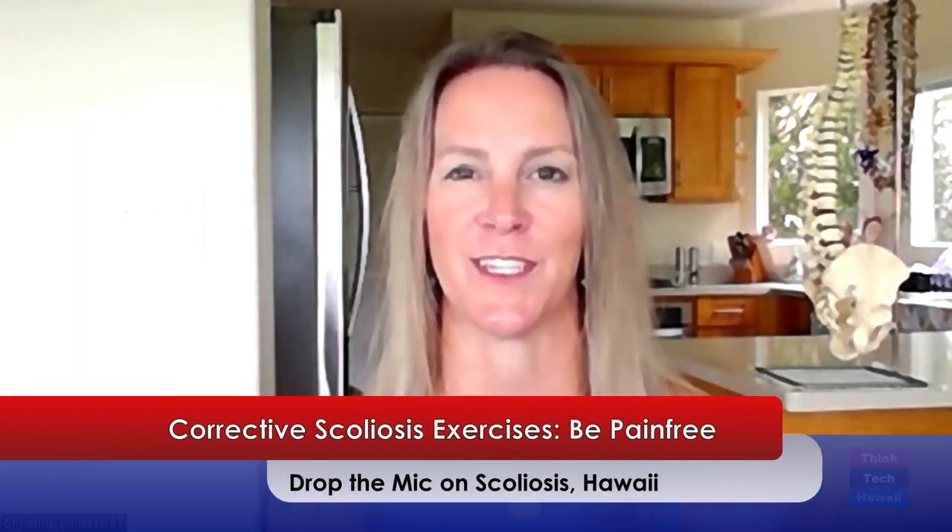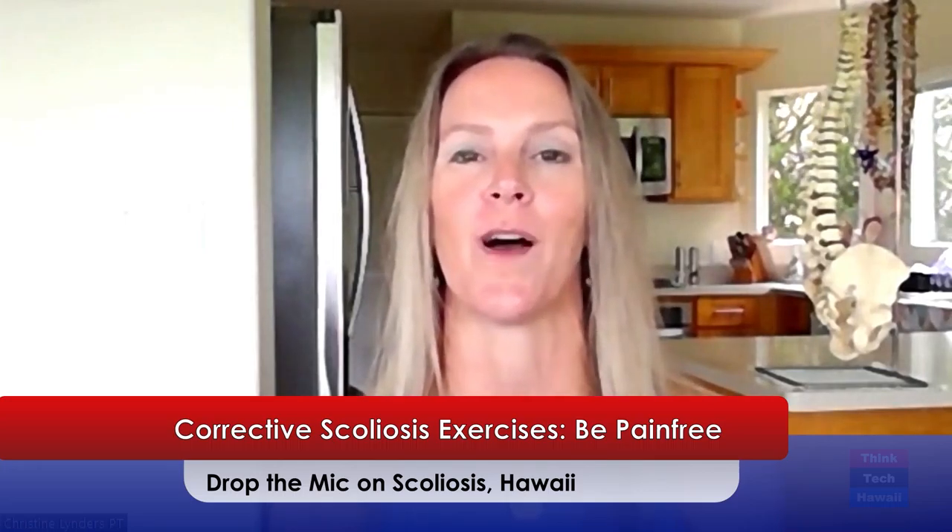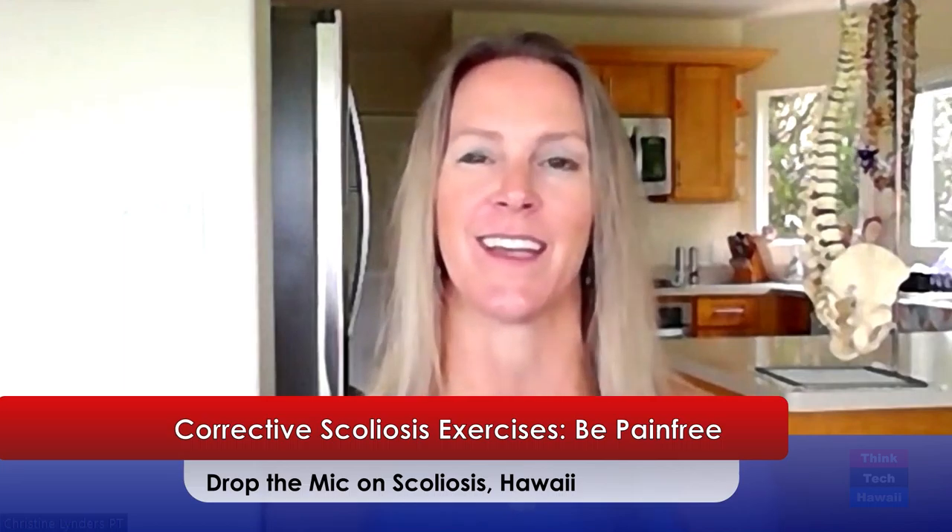Welcome to Movement Matters. I'm your host, Christine Linders, physical therapist and board-certified orthopedic clinical specialist. This show is designed to bring you not only the most effective physical therapy tips, but also holistic information to help you achieve total body wellness. Today, I'm going to teach you how to unwind your scoliosis curve, get out of pain, and back to living life to the fullest.